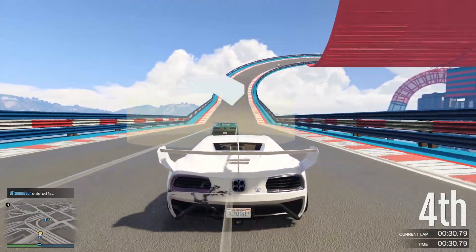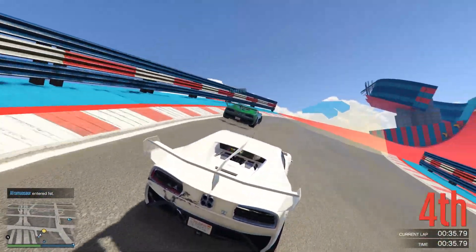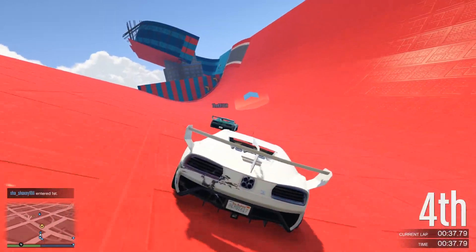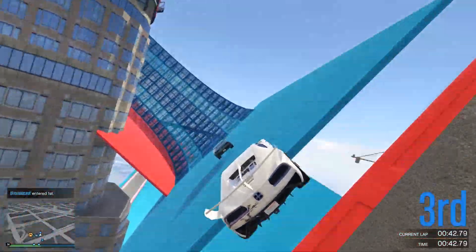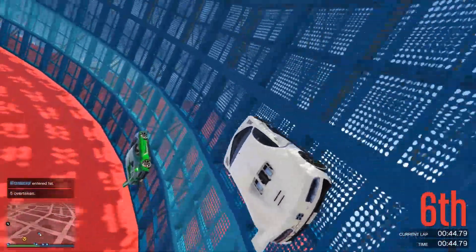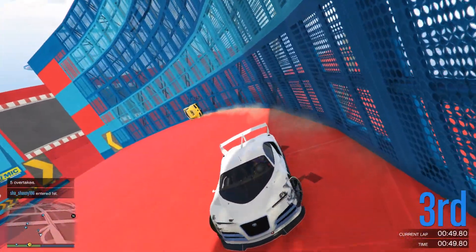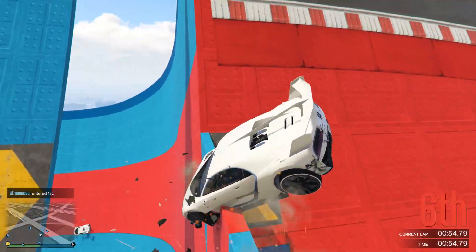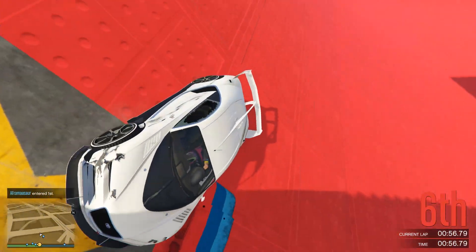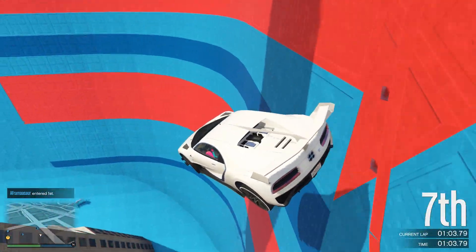Now the weather system in GTA 5 is actually quite okay, however it certainly was a downgrade compared to GTA 4. For example, in GTA 4, when it started raining, a lot of the NPCs in the game would either try to pull out an umbrella, or if they didn't have an umbrella, they would try to run to the nearest point of cover. In GTA 5, virtually none of these mechanics exist, and even driving in the rain makes very little difference — nowhere near as realistic as it was in GTA 4.